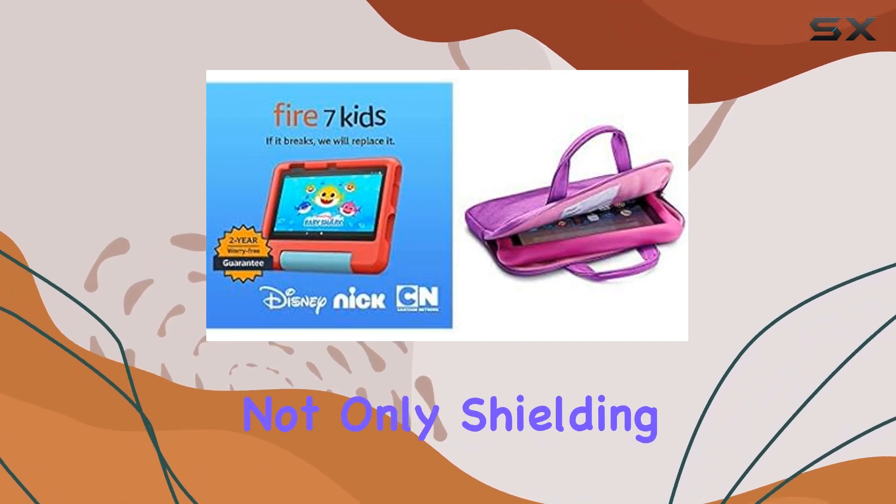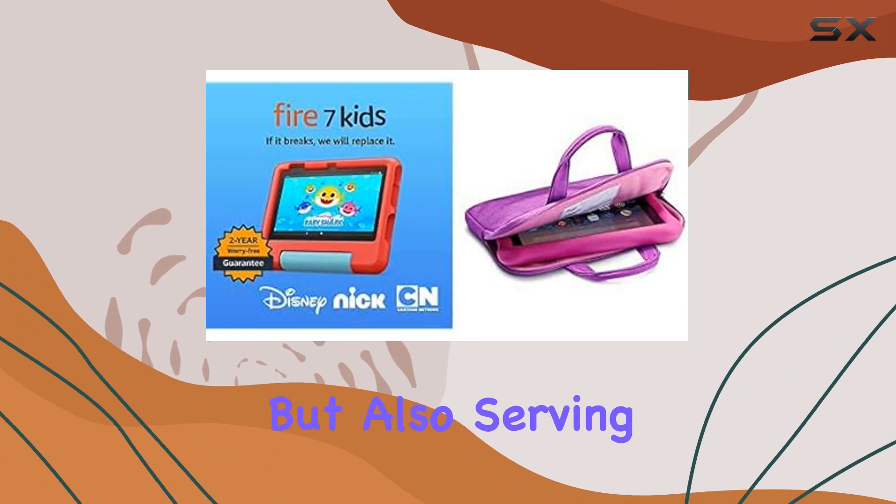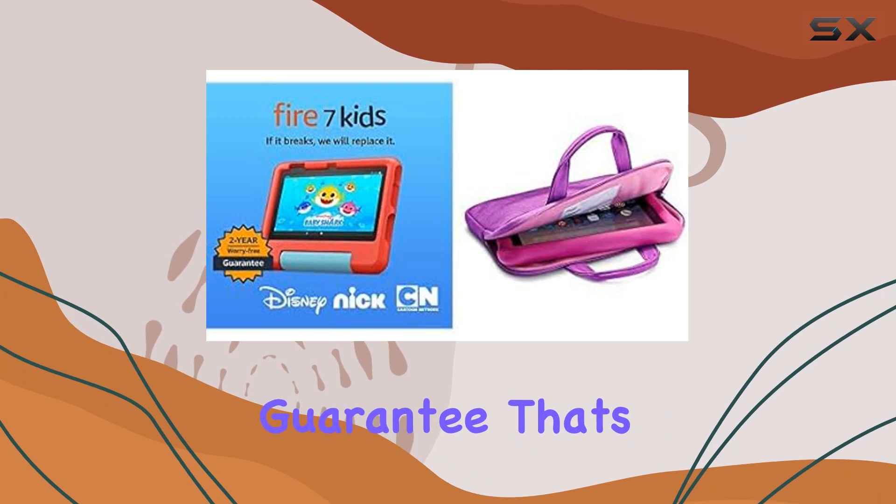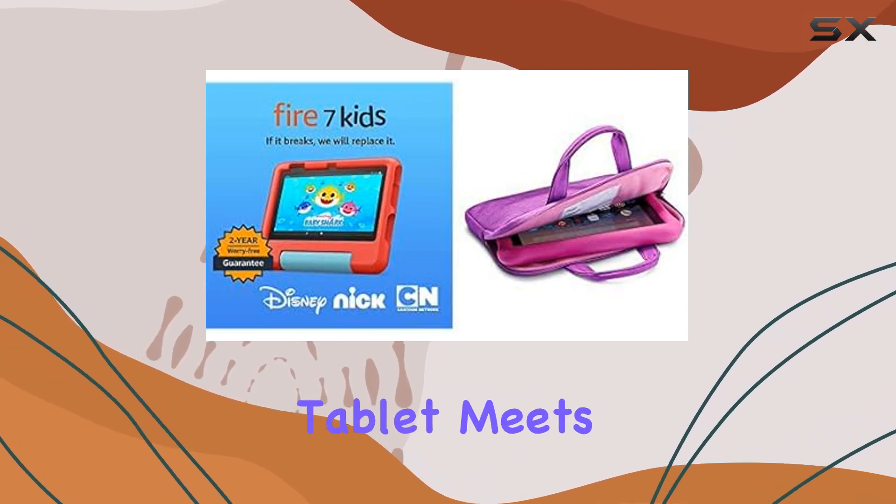The kid-proof case is a game changer, not only shielding the tablet from drops and bumps but also serving as a stand for hands-free use. One standout feature is the two-year worry-free guarantee.